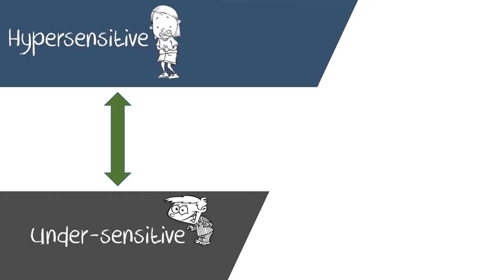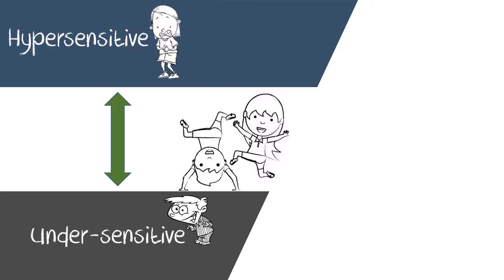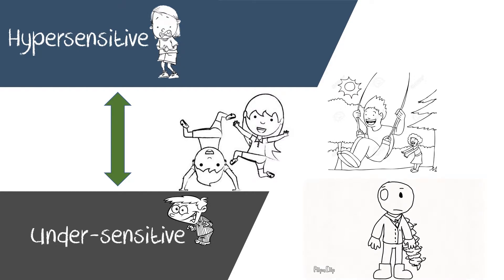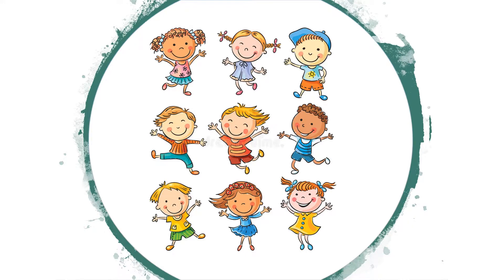Children who are undersensitive are the exact opposite. They can tolerate a lot of movement before their brain registers that the body is moving. These children often fidget, display impulsive behavior, need to be in constant motion, run everywhere, prefer to be upside down, and never appear to become dizzy despite spinning or twirling.